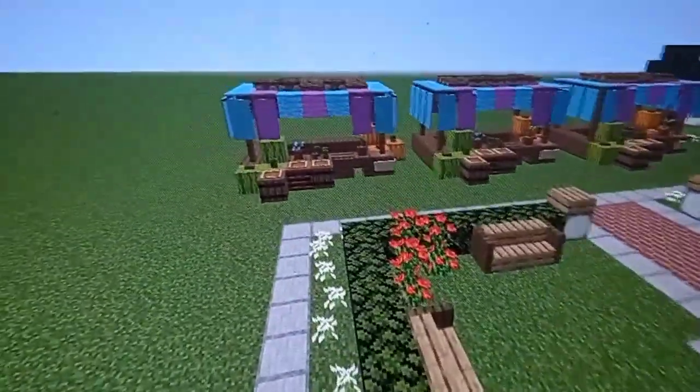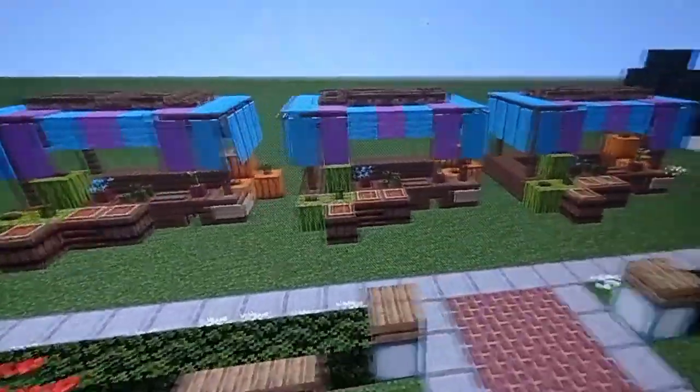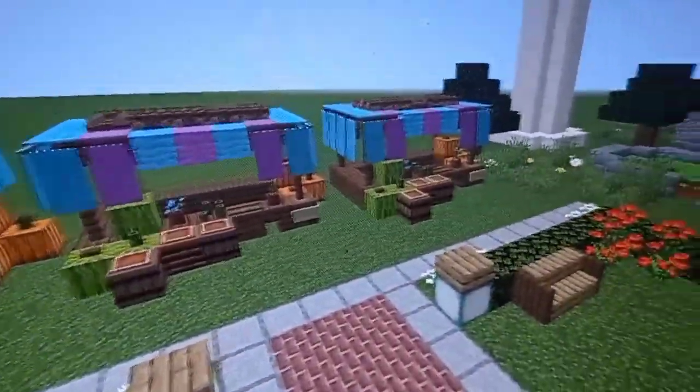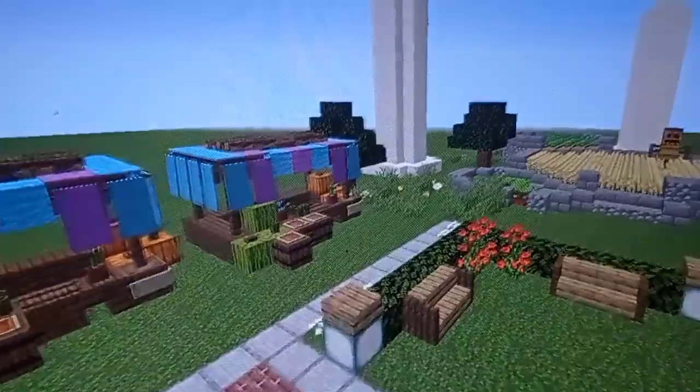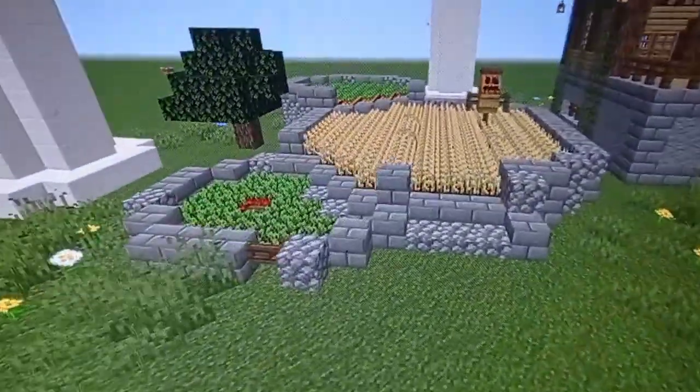This mini market was made to sell the natural products that are produced on our plantation, in which we use an irrigation system that allows us to save water.